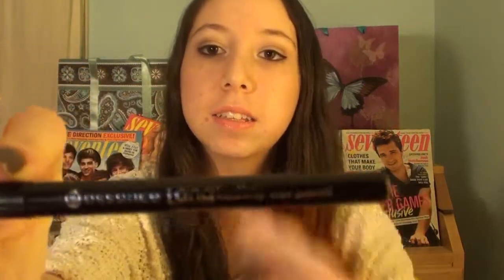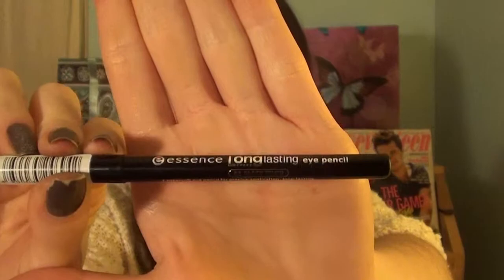Moving on to another Essence eye product that I got, but this one is a liner. This is another repurchase. This is the Essence Long Lasting Eye Pencil and it is in the color Black Fever. This is a highly pigmented, smooth, dark, dark liner. It is so black. I'll go ahead and swatch it right here - that is how pigmented it is. It is just so black and very, very creamy. I already own this and I wanted to get a backup one because everything from Essence was on clearance. So I think this was like $2 or $3 - it was an amazing deal. I really wanted to get another one just to have as a backup.